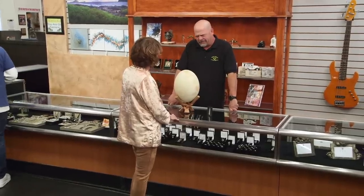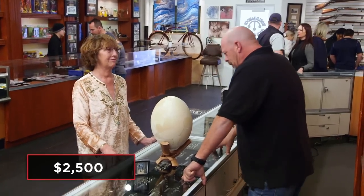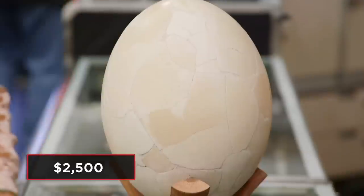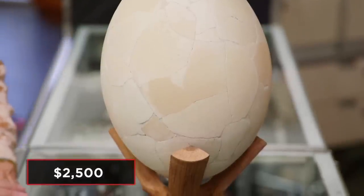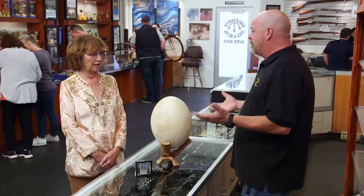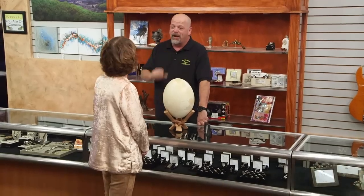How much are you looking to get out of it? I'm thinking $2,500. To tell you the truth, I have no idea if that's a good number or if it's even made out of eggshells. So if you don't mind, I do have a friend who's a paleontologist — if I can get him down here to take a look at it. I think that's great. I'll be back here in a little bit. That's right — I'm calling in an egg-spurt.